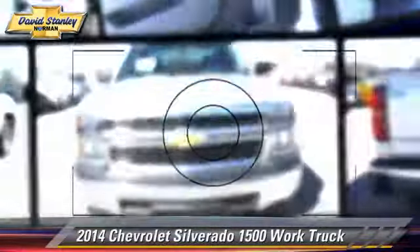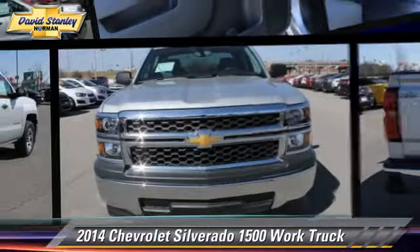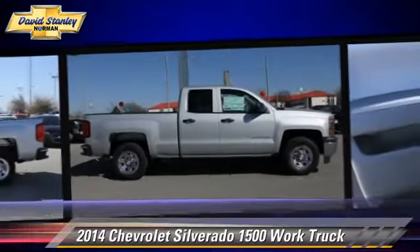The 2014 Chevrolet Silverado 1500. This is a pickup truck powered by a V6 4.3-liter engine with a 6-speed automatic transmission. This pickup truck is well equipped.